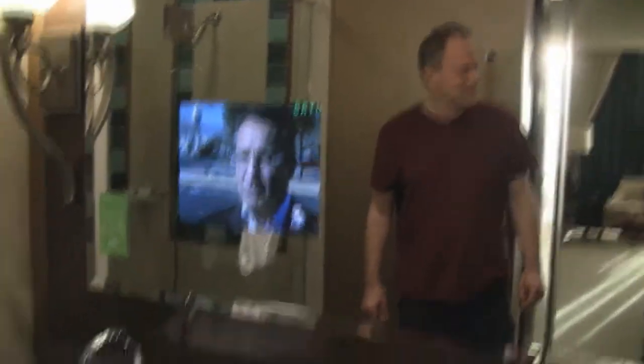Check this out — I've never seen this. We have a TV in the mirror! And check out this shower stall.